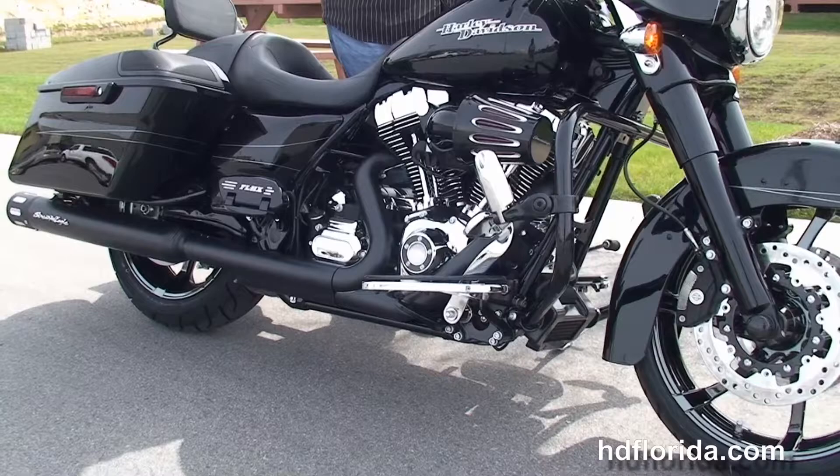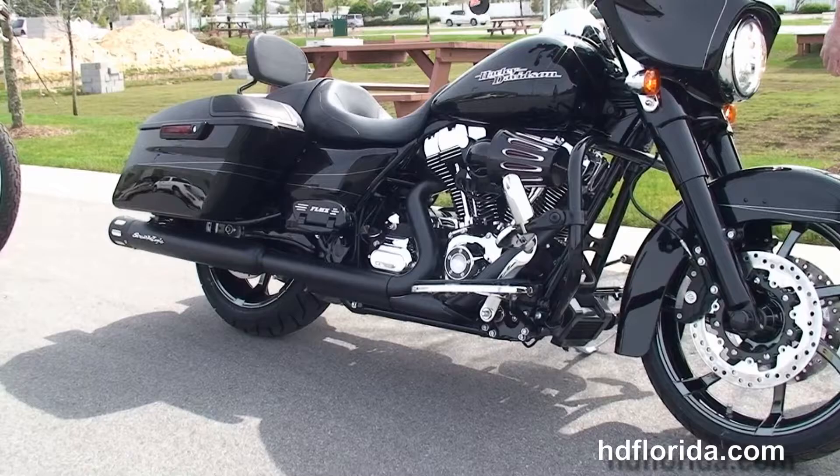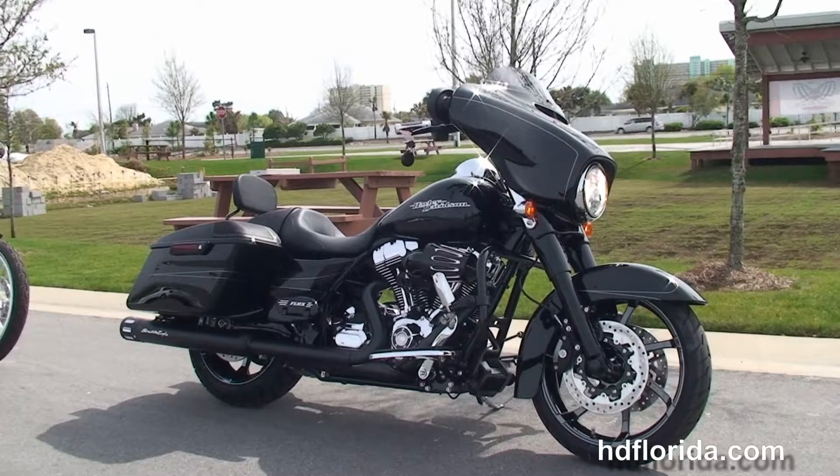Here at the world-famous Harley-Davidson of Panama City Beach, all our bikes are fully serviced and safety inspected. We take anything on trade — import motorcycles, cars, boats, trailers, RVs — you name it, we take it as long as we don't have to feed it.